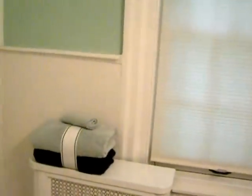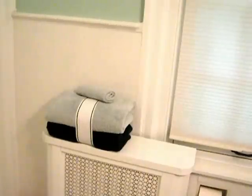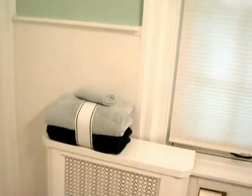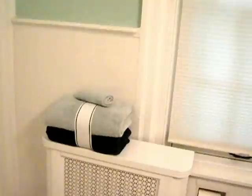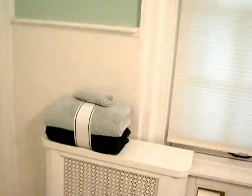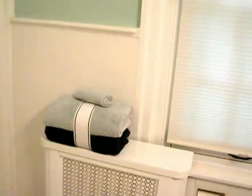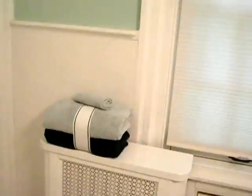The third tip is never underestimate the power of a fluffy towel. If your towels are looking a little worn, for about $30 a set you can get a really great set of luxury towels that can last you easily a year or a couple of years.